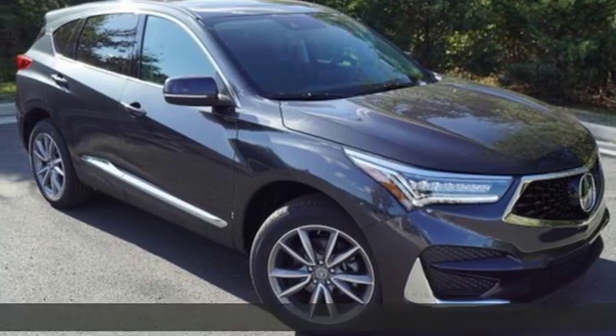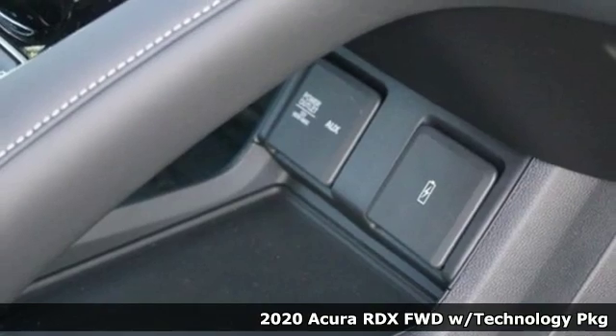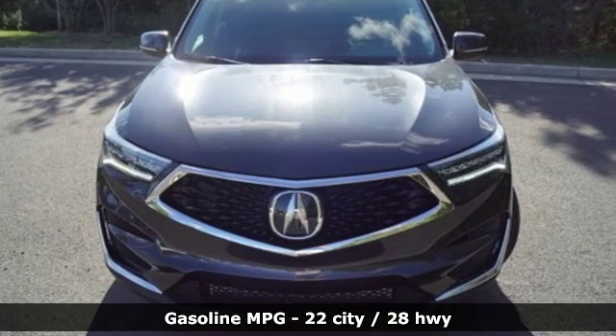It's a new 2020 Acura RDX. It's ready to shoulder your everyday burdens with sophistication and class. And with features like these, every drive is a pleasure.